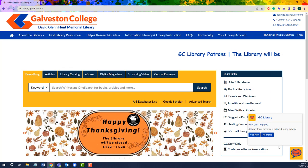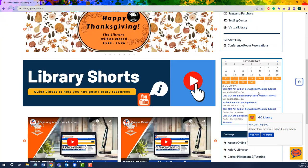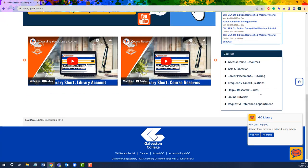In addition to both of these, we also have the Get Help box at the bottom of the library homepage. Here you'll find other links that will give you help with accessing online resources, help in the Career Placement Tutoring Center, help with frequently asked questions for the library, a chance to view our helpful research guides and online tutorials, and a hyperlink to request a reference appointment with a librarian at a future date.